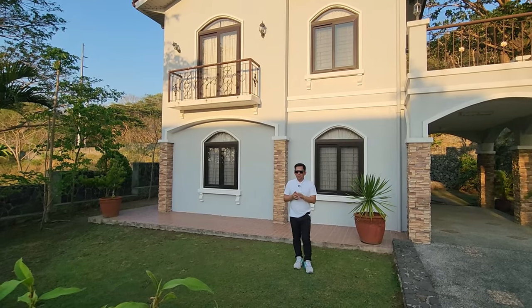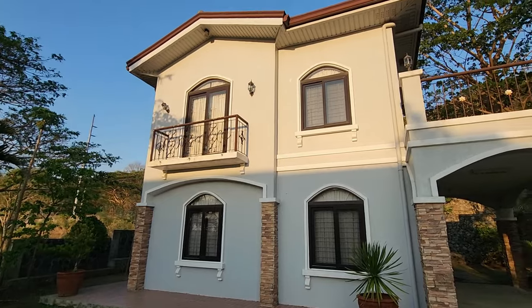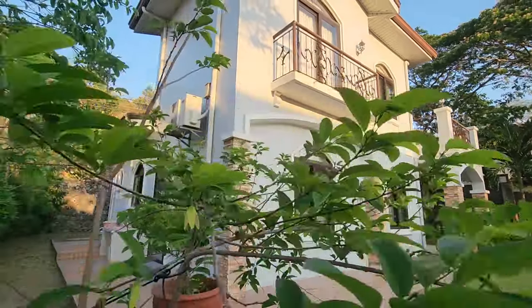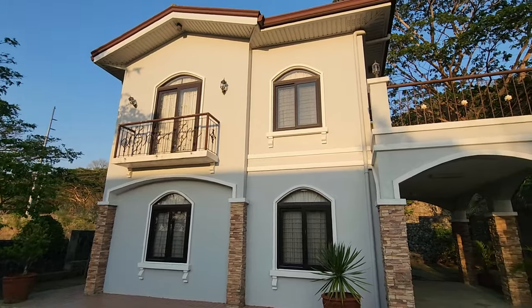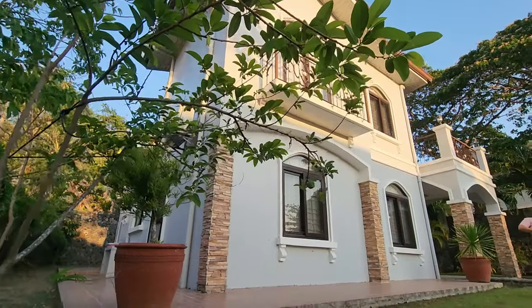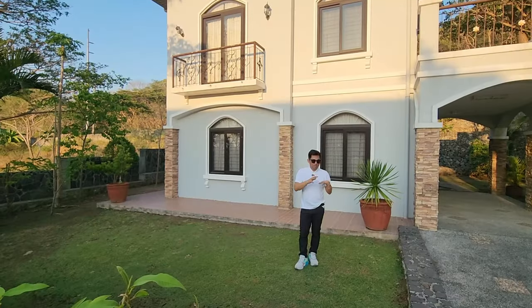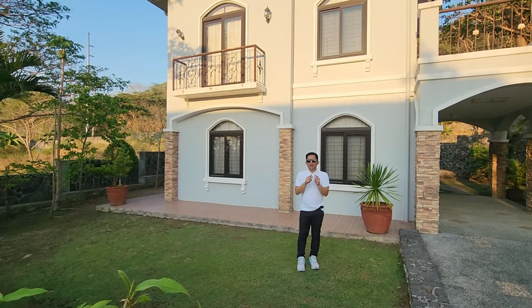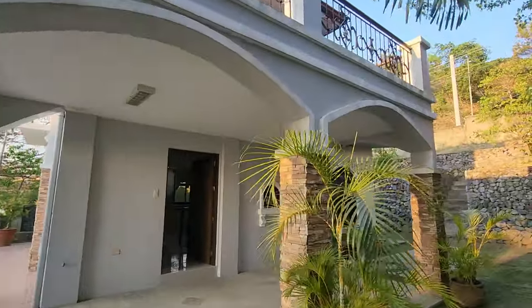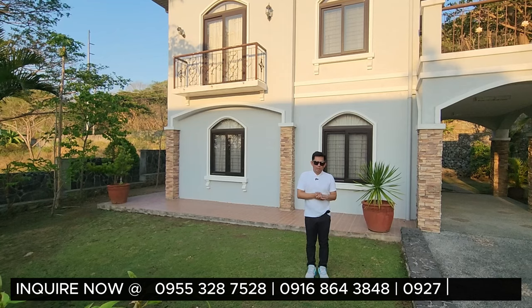Before we end — this retreat house, holiday house, or weekend house here in Punta Fuego. Thank you so much to the seller for allowing us to showcase their property for sale. This property has a total lot area of 432 square meters, sitting on a mountain top with a fantastic view of the bay. It's a Torrens property, with a total floor area of almost 200 square meters, two bedrooms with a staff room, wash area, a bedroom downstairs, and a spacious area for your kids or family. Plus, factor in the unlimited access to the Punta Fuego beach area. This one is selling for 15 million pesos net — contact us today on the numbers visible on the screen.